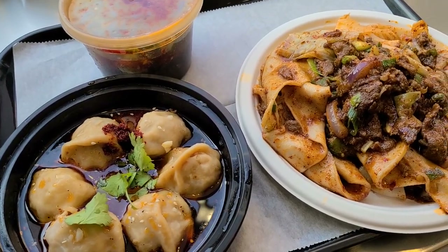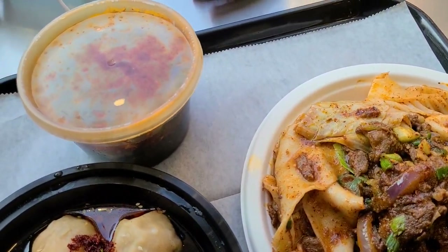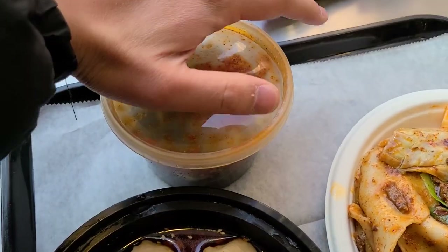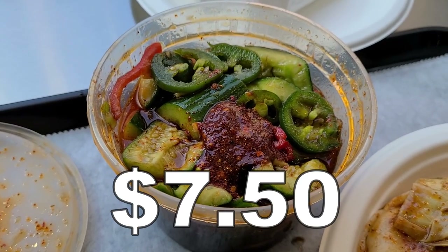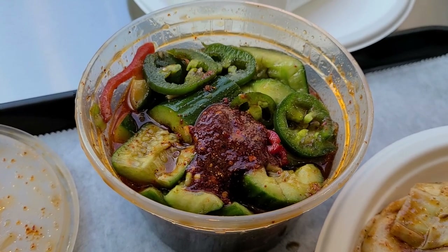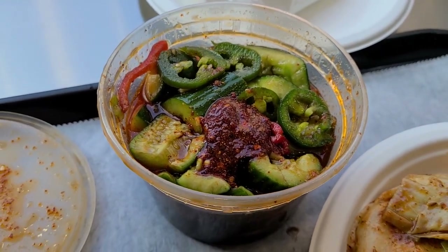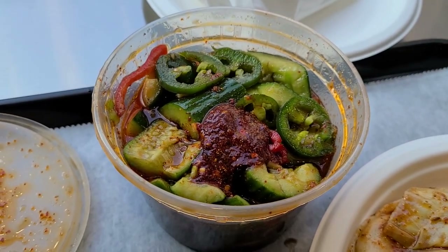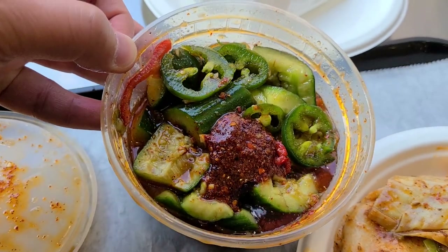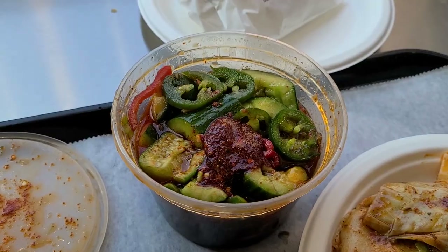Everything we got just looks so good — totally different from your typical takeout Chinese restaurant or Panda Express. So this is a spicy cucumber salad, real spicy, as you can see by the jalapeño on top. This is mostly just because I feel like I have to get some vegetables while I'm eating. Can't eat nothing but starch and meat. But of course, I had to get some spicy hot oil-laden veggies.